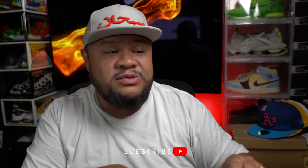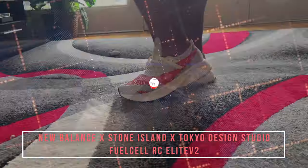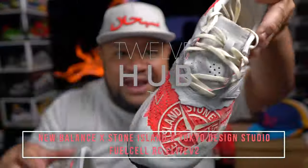What's good everybody, H back with another 12Hub TV video. I'm actually reviewing a shoe I already reviewed on the channel, but I got to wear test it and do a lot of good stuff with it, put it on feet, and I want to give my opinion on it because I kind of like it and kind of don't. This is the New Balance Stone Island Tokyo Design Studios Fuel Cell RC Elite — let's go.